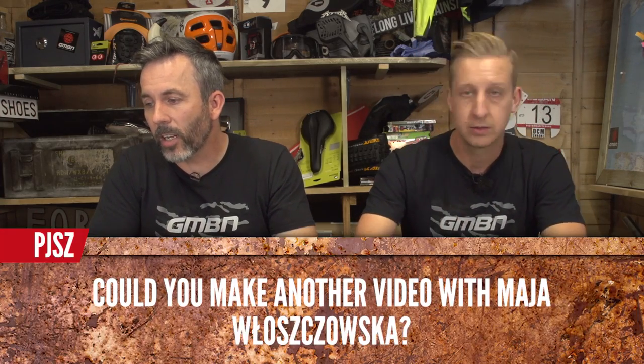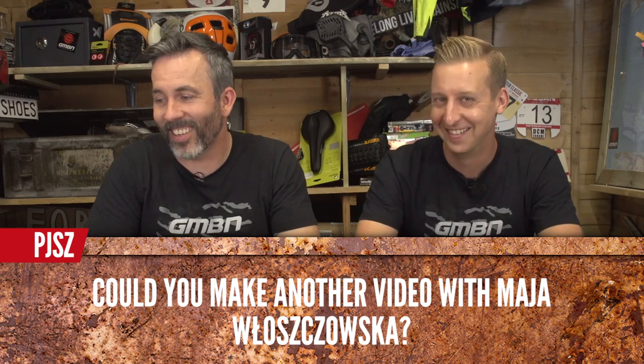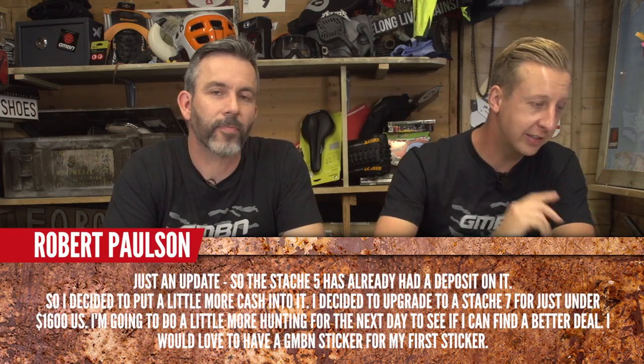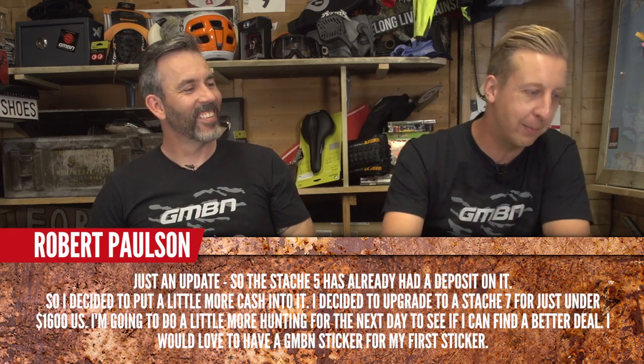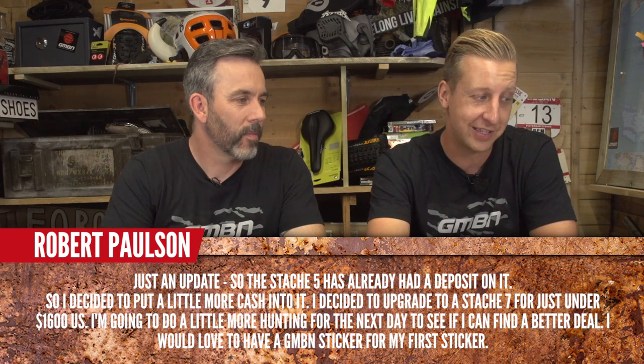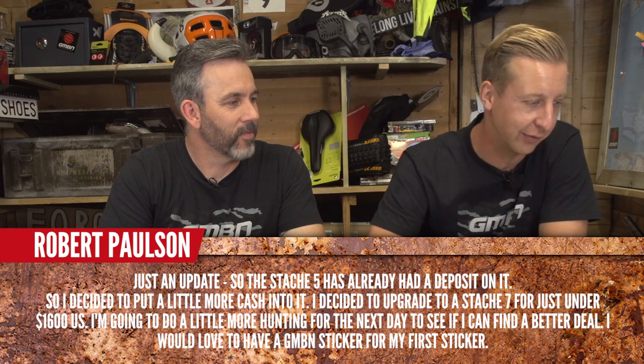PJS asks: could you make another video with Maja Wozjovska? They'd like to see Blake crushing his tongue saying her last name. Robert Pawson wrote in last week with an update — the Stash 5 already has a deposit on it, so he decided to put in a bit more cash and upgrade to a Stash 7 for just under $1,600. He wants a GMBN sticker for his first sticker — send the pictures into Bike Vault!